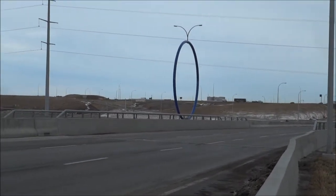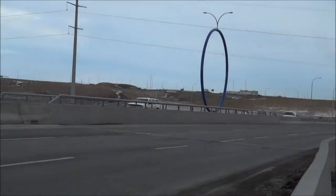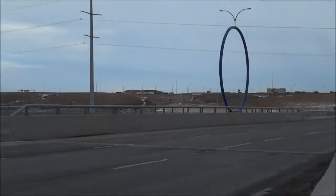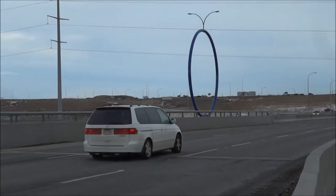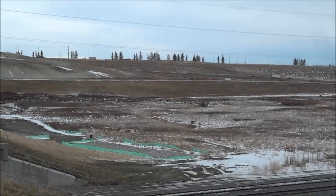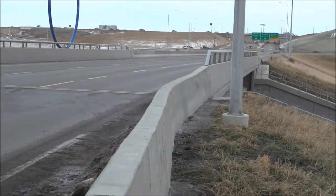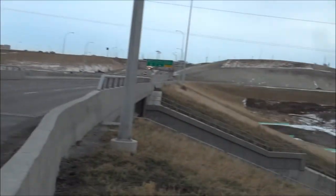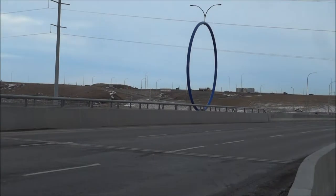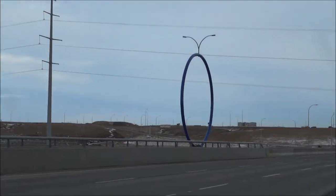Hey everyone, it's Jerome. Welcome to a new video. I thought I'd do one about Calgary — I haven't done one in a while — and I thought I'd do one on something that really pisses me off. What I'm talking about is this big blue circle. Tax dollars paid for this circle, which overlooks the Deerfoot. The Deerfoot is the major highway in Calgary, and QE2 heads up to Edmonton. I drive up and down this road every single day and I see this big blue hula hoop with two awkwardly placed lights on top.